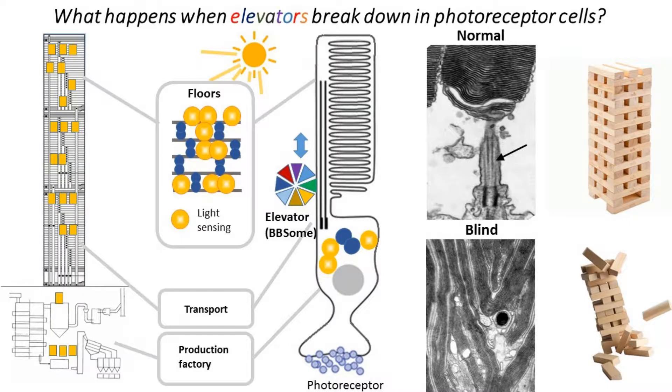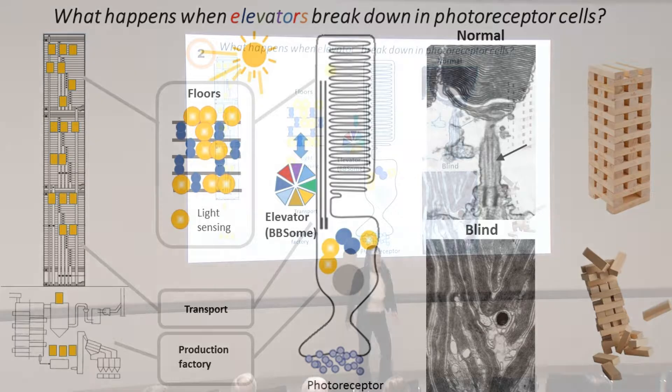So my thesis is to study this blindness by taking away the elevator complex in mice and see what happens. I found something surprising — just take a look at this picture. What's happening to the floors? What happened to the tall structure?